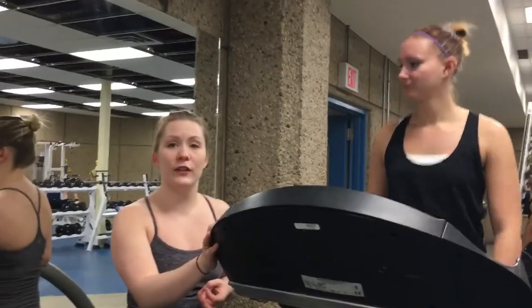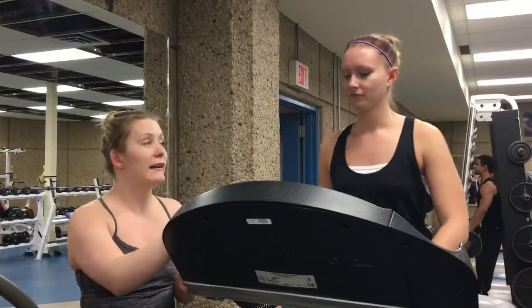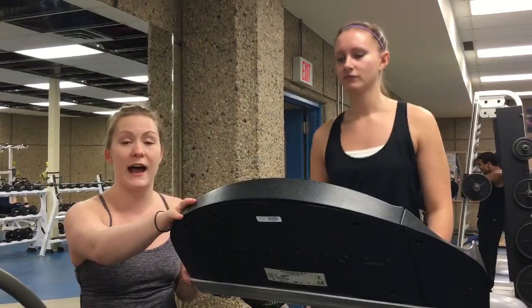If at any point it gets really hard and you feel you're about 30 seconds away from finishing the test, we're going to get you to slow down on the treadmill. Or at any point you feel like you absolutely have to stop, there's a stop button I'll show you. For the first 4 minutes of the test, our client is at an incline of 1.5%, warming up at 3.5 miles per hour.